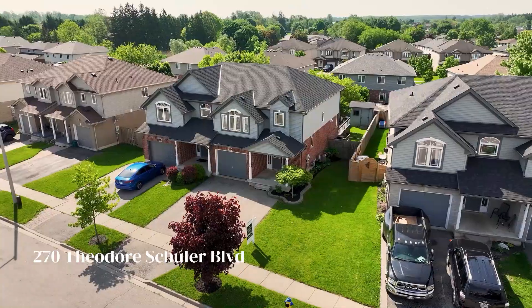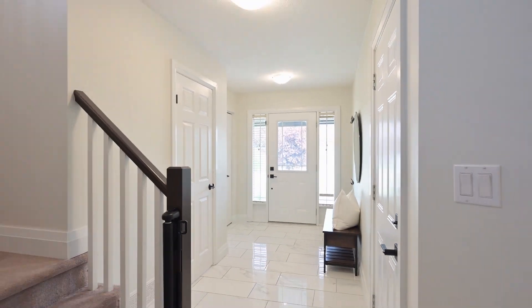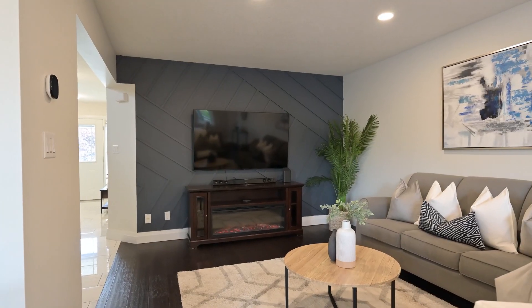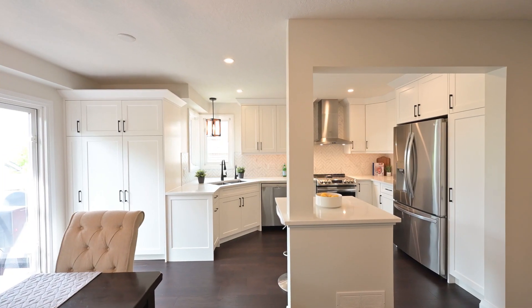Hi everyone. Today we're in one of the most sought-after neighbourhoods in New Hamburg. Welcome to 270 Theodore Schuller Boulevard. This home has been meticulously maintained with an upgraded kitchen, quartz countertops, and is move-in ready. Let's go check it out.